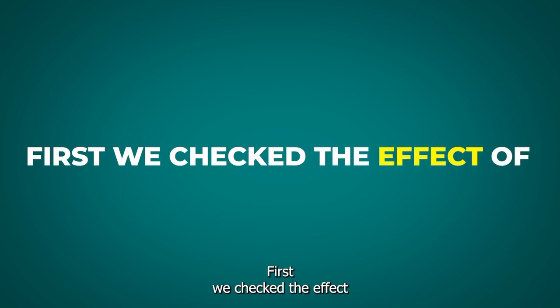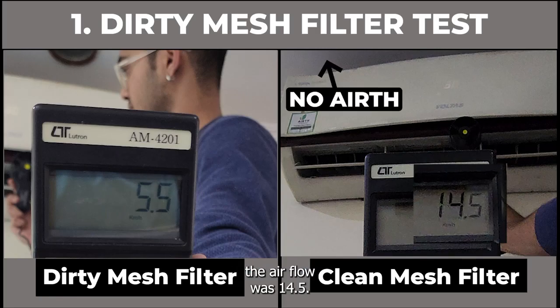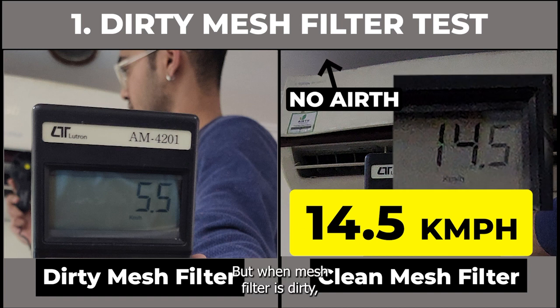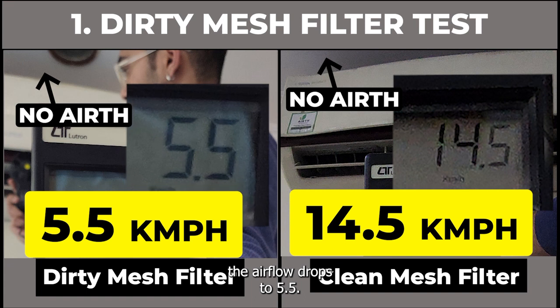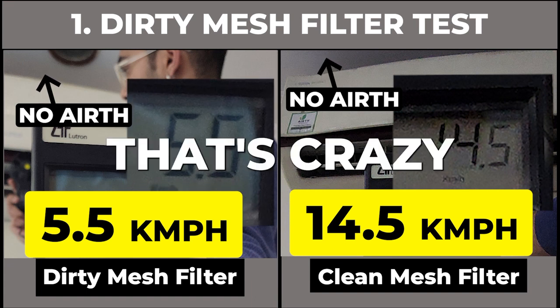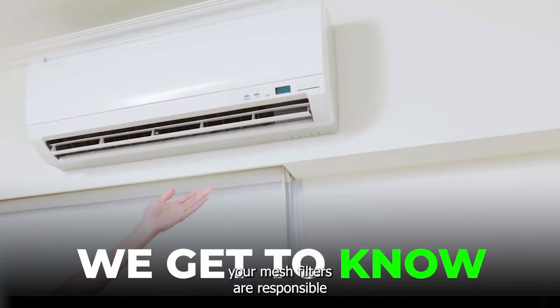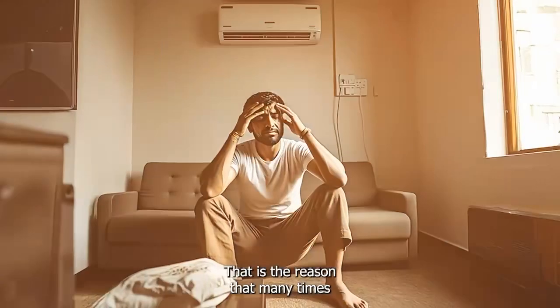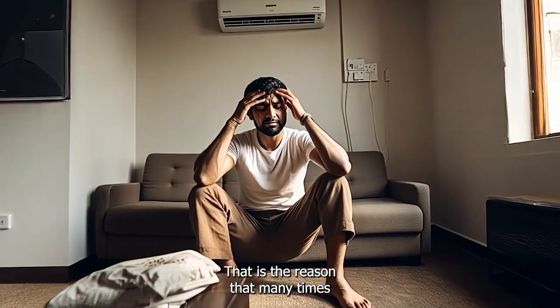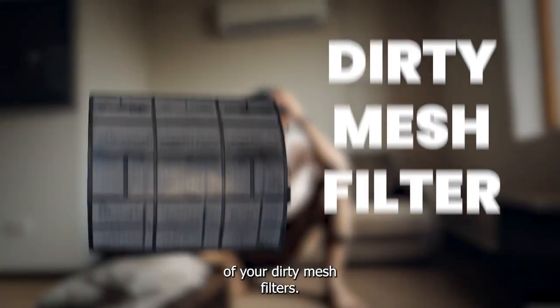First, we checked the effect of a dirty mesh filter. With a clean mesh filter the airflow was 14.5, but when the mesh filter is dirty the airflow drops to 5.5 — that's crazy, only one third of the airflow is left. Thanks to our dirty mesh filters, we get to know your mesh filters are responsible for a major airflow drop. That is the reason that many times you don't feel the AC is cooling — because of your dirty mesh filters.